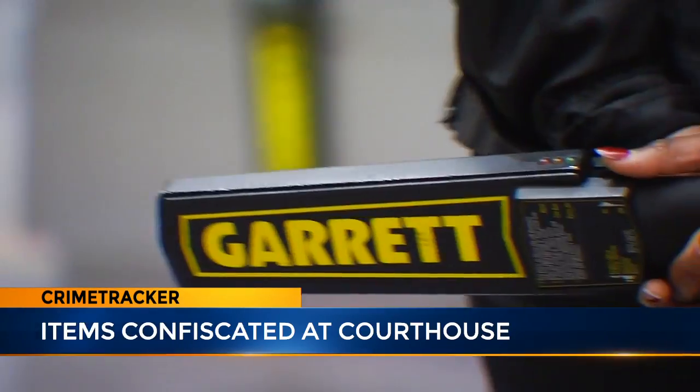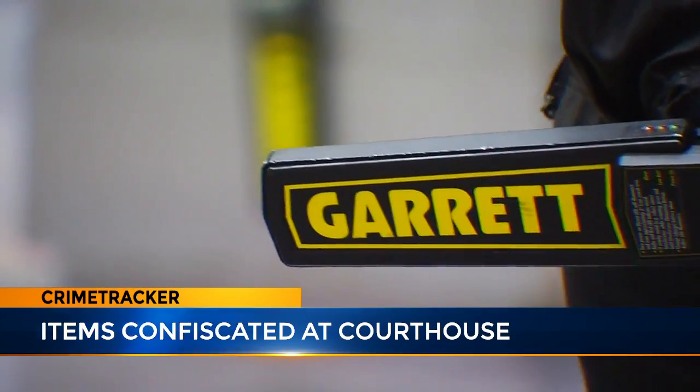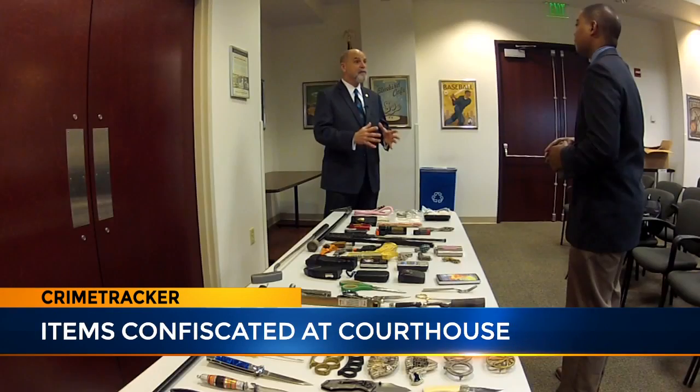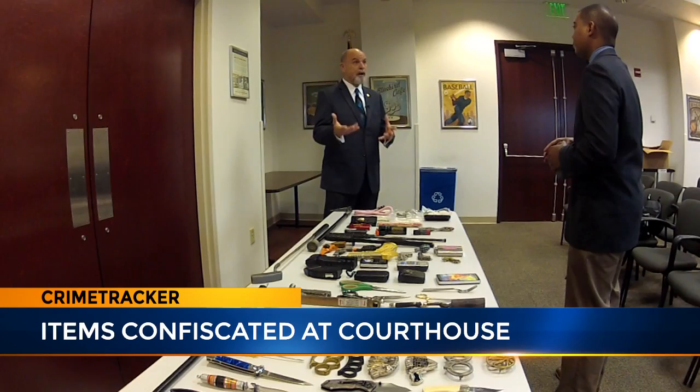The Davidson County Sheriff's Office oversees the contracted security firm that runs the front-end screenings. It's a safety issue for everybody in the courthouse — from the judges to the individuals that work here, to the other people coming to court, to the victims. Everybody in the court can be affected by what we don't catch.